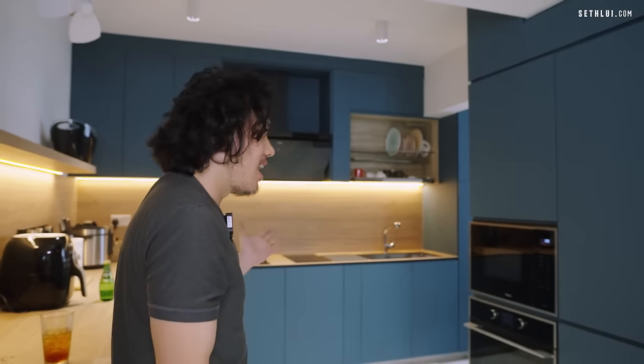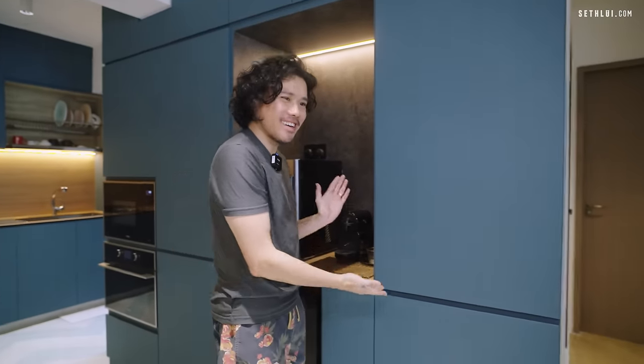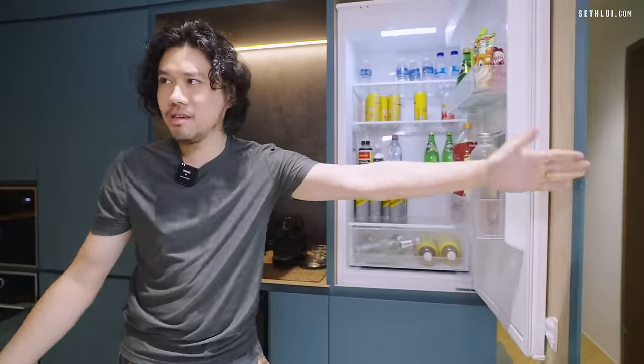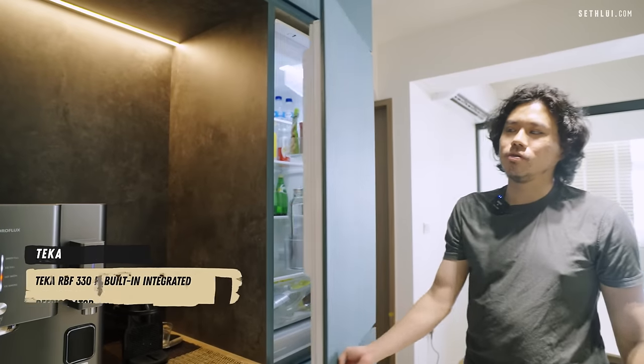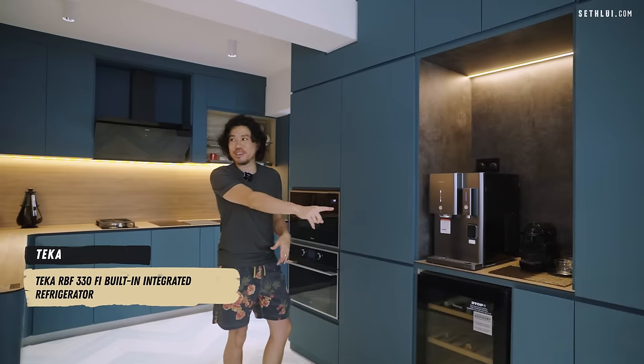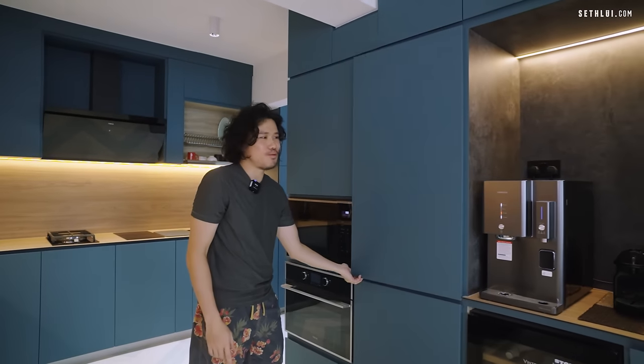Let's go to the living room area. Where's the fridge? The fridge is actually concealed here — it's a very European style; when I was in Europe all the fridges were concealed, so it looks seamless. That's the drinks fridge, and this is the food fridge — there's another fridge here too.